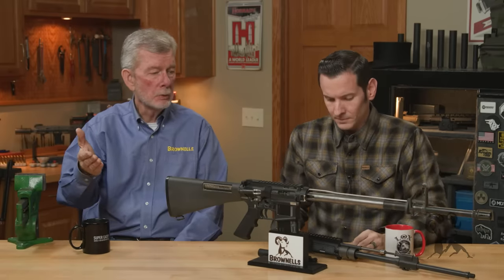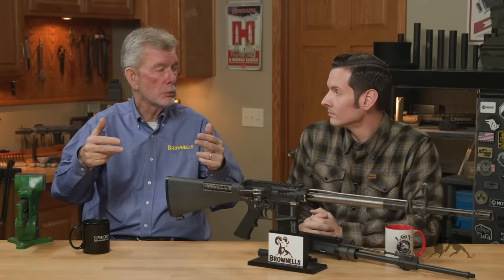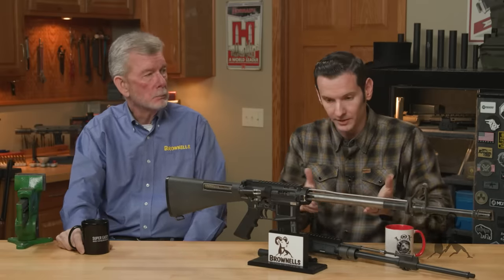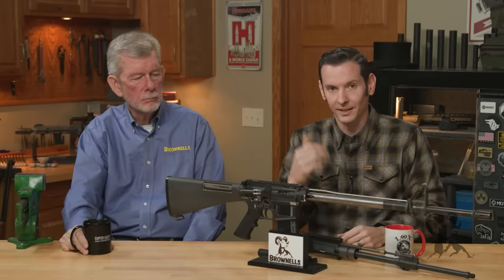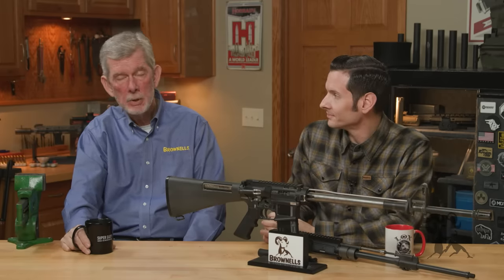The AK solves that bolt tilt problem by having the piston joined to the actual bolt — it's a long stroke piston, not short stroke like your AR. It's all one unit, so it can't tilt. It all comes back as one solid thing, and that's why AKs run so well.